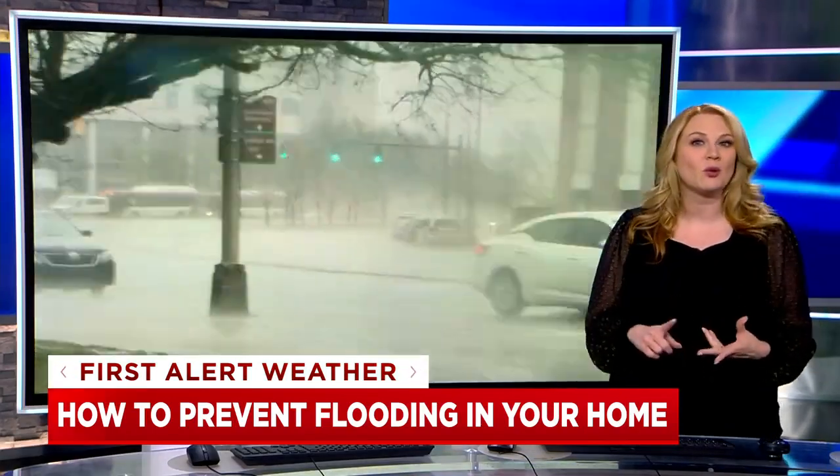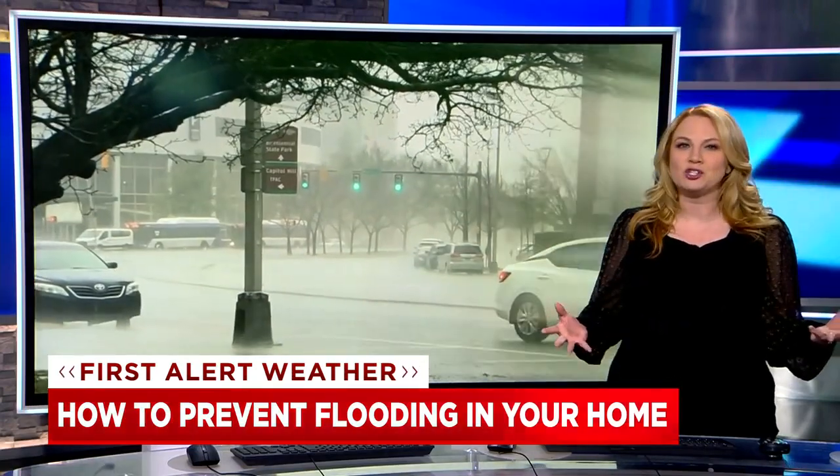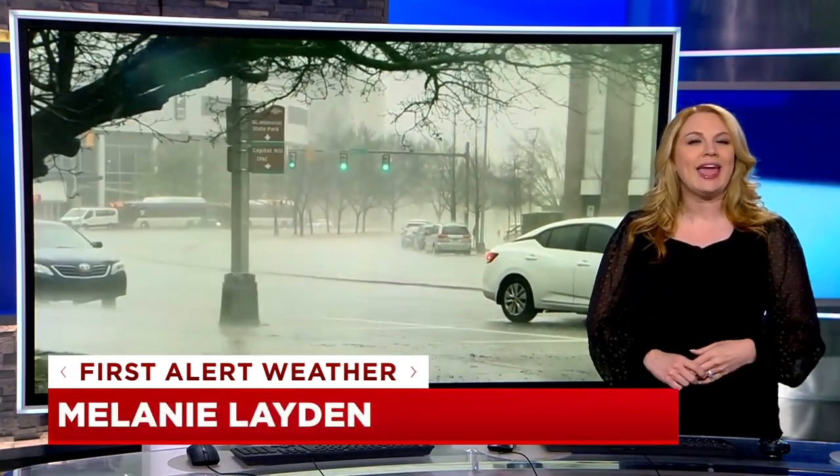Another good tip: move any valuables out of your basement — things like old baby or wedding pictures, antique furniture, anything with special meaning that can't be replaced. For News 4 Nashville, I'm meteorologist Melanie Layden.